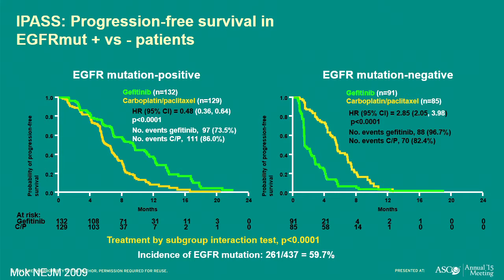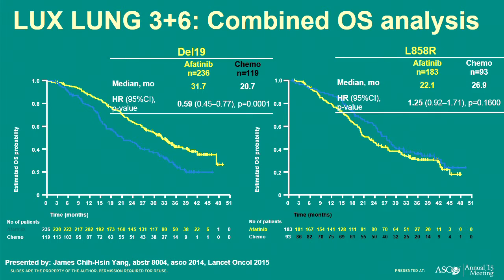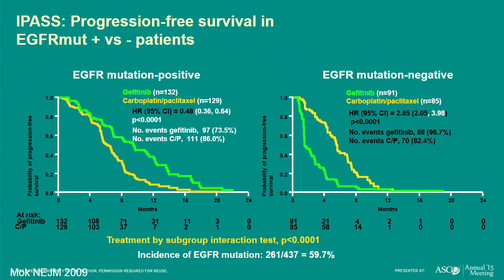In the early days, we didn't know that strong connection, so trials were developed. The most famous is IPASS, in which patients in Asia who were non-smokers with adenocarcinoma lung cancer were randomized to an EGFR drug or chemotherapy. Patients without the mutation — all comers — were actually not served by starting on an EGFR drug; they were much better off getting chemotherapy. But patients who did have the mutation did much better with the EGFR drug up front. This changed the paradigm: now we test, and if we find an EGFR mutation, we start with an EGFR drug; if not, we start with chemotherapy.